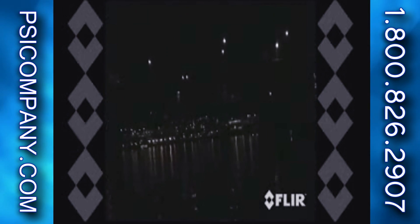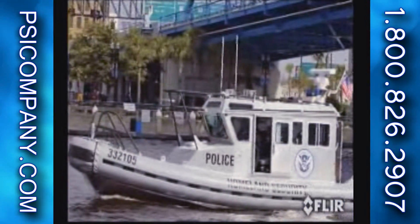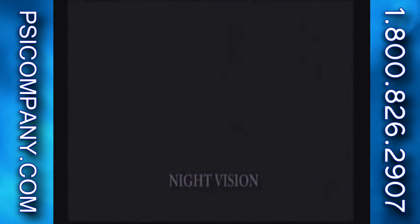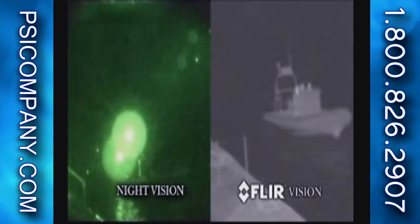Have you ever thought what it would mean to reduce the dangers of darkness? To see what's around you at all times? For years, FLIR Systems has been providing these capabilities to military and law enforcement agencies around the world. FLIR's thermal imagers are unlike conventional night vision technologies that intensify light. Thermal imagers create images based on subtle differences in temperature, called heat signatures.